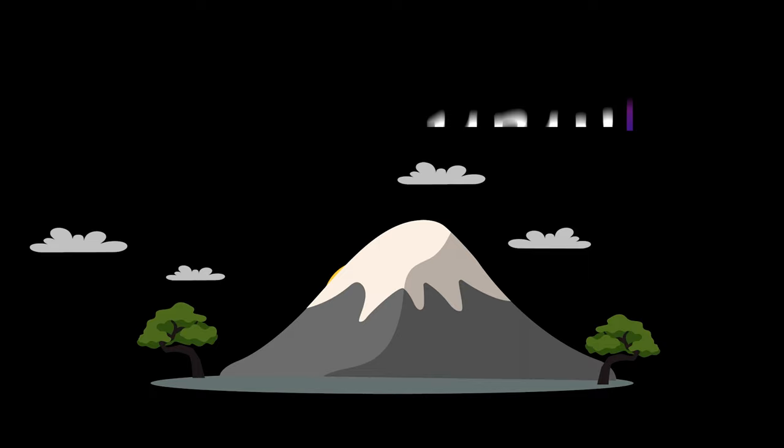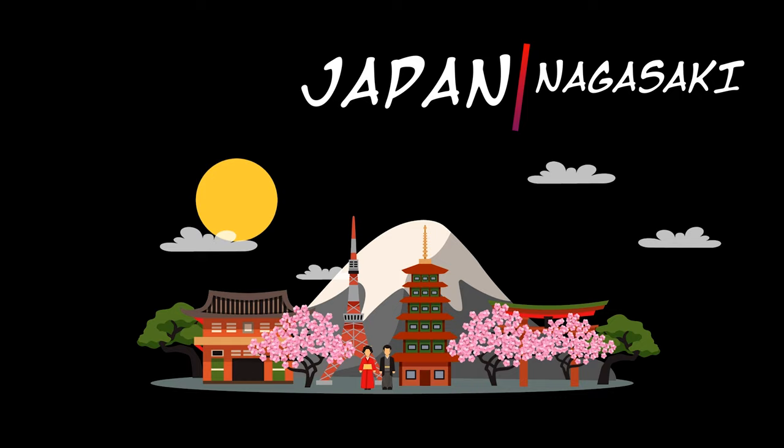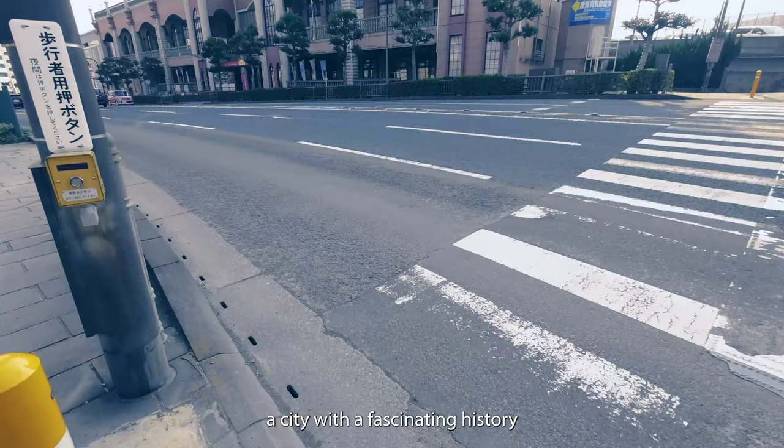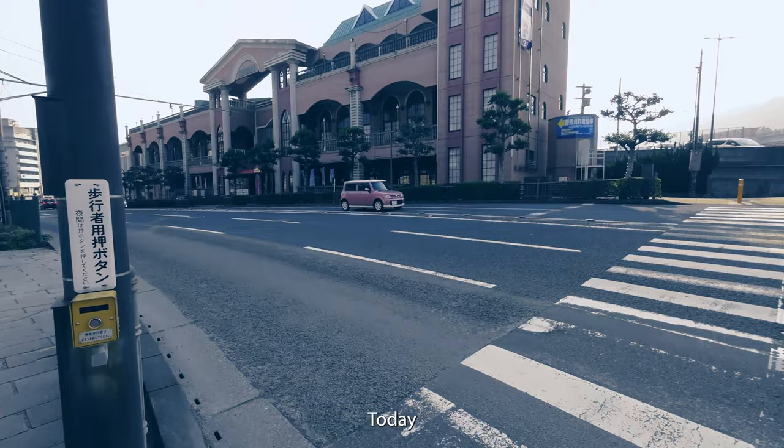Welcome to Nagasaki, Japan, a city with a fascinating history and charming atmosphere. Today, we invite you to join us on a peaceful walk through Nagasaki's special places.